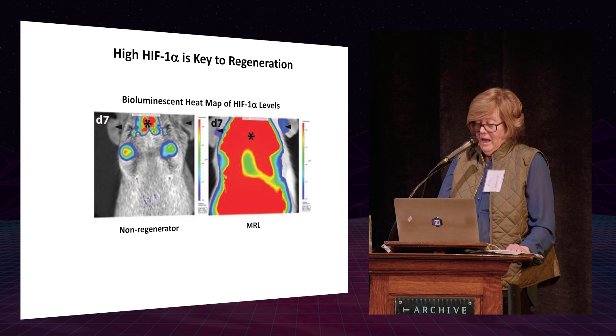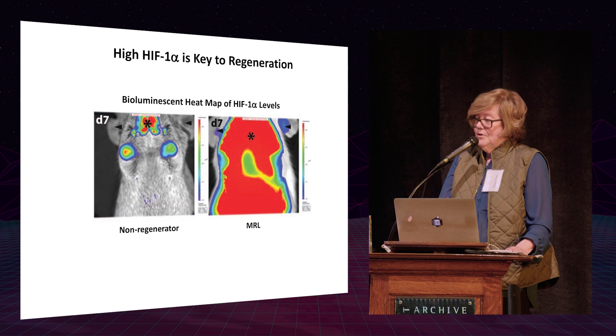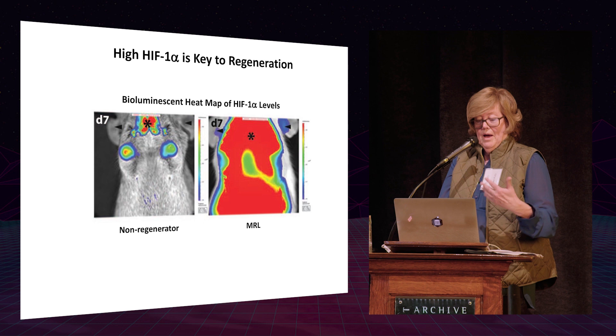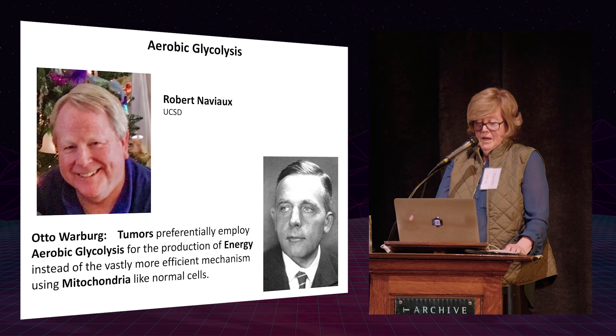HIF is intimately involved in oxygen regulation. These mice have a HIF reporter gene attached to luciferase. On the left, a non-regenerator mouse shows almost no bioluminescence seven days after ear holes are made. On the right, the MRL mouse ear holes light up — and remarkably, the whole body shows an incredible bioluminescent response, becoming strongly HIF positive just from an injury in the ear.